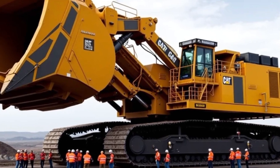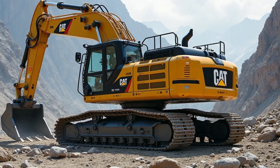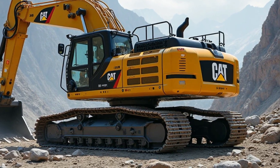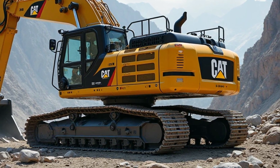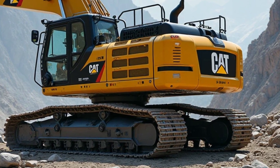As we step into 2026, this machine still holds its crown as one of the largest and most powerful hydraulic mining shovels ever built. Designed for extreme environments and massive earth-moving tasks, the 6090 FS is not just a machine — it's a symbol of human innovation and raw mechanical strength.